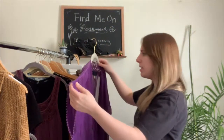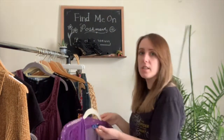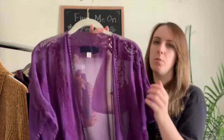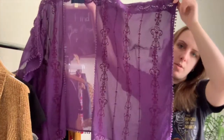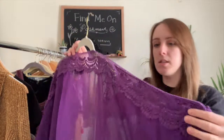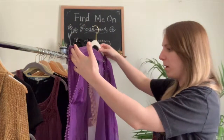Next I have this really cute kimono by a boutique brand that Francesca's carries — I think it's called Blu-Ray, though the tag is a bit worn off. It's a really pretty purple color with a little lace on the back. It's a size small but would honestly fit up to a medium or medium-large.